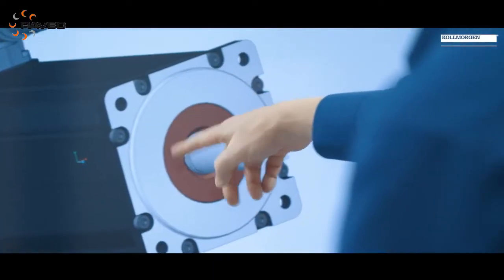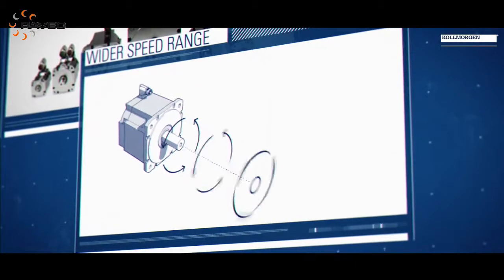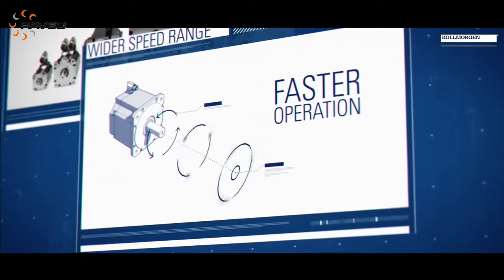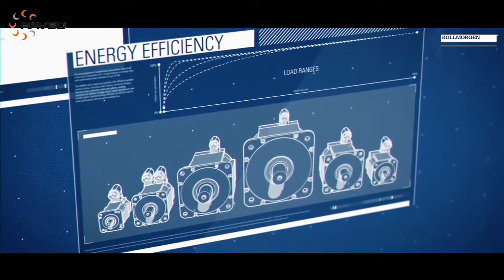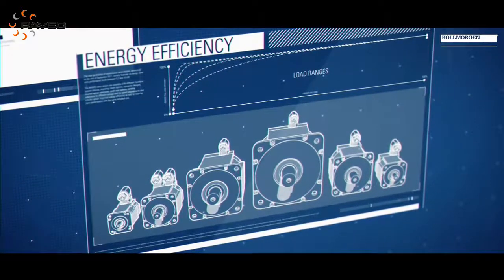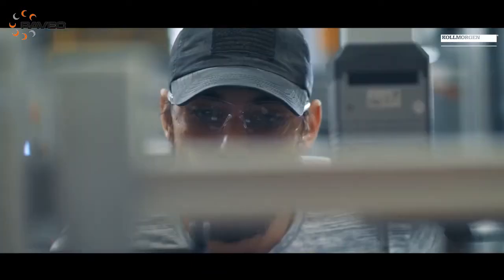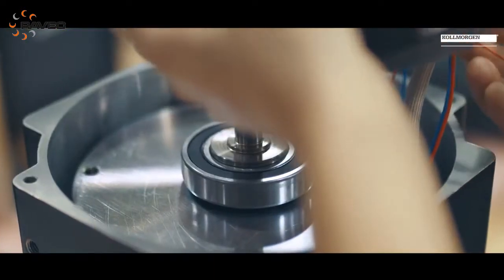We've made the motor's design inherently more flexible. Co-engineering is one of our strengths, and we've made it possible to do even more co-engineering than the benchmark standard we set today. We've been able to increase the speed range in the motor, meaning motors run faster, machines run faster, and you get better productivity. Finally, we're able to give the customer the best possible energy efficiency.